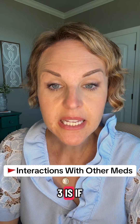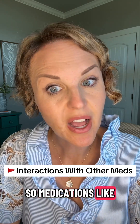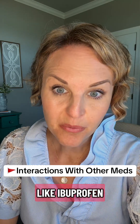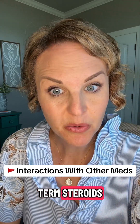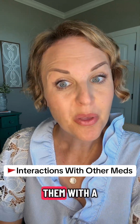Red flag number three is if you're also on other medications that might cause issues with bleeding — medications like blood thinners, aspirin, other anti-inflammatories like ibuprofen, or even long-term steroids. All of these medications can make bruising much more likely when you combine them with a GLP-1.